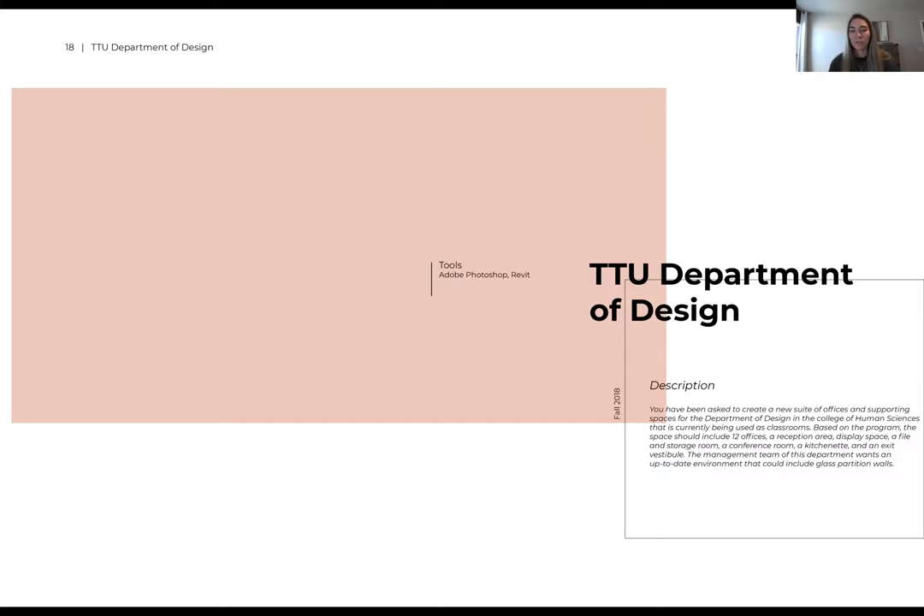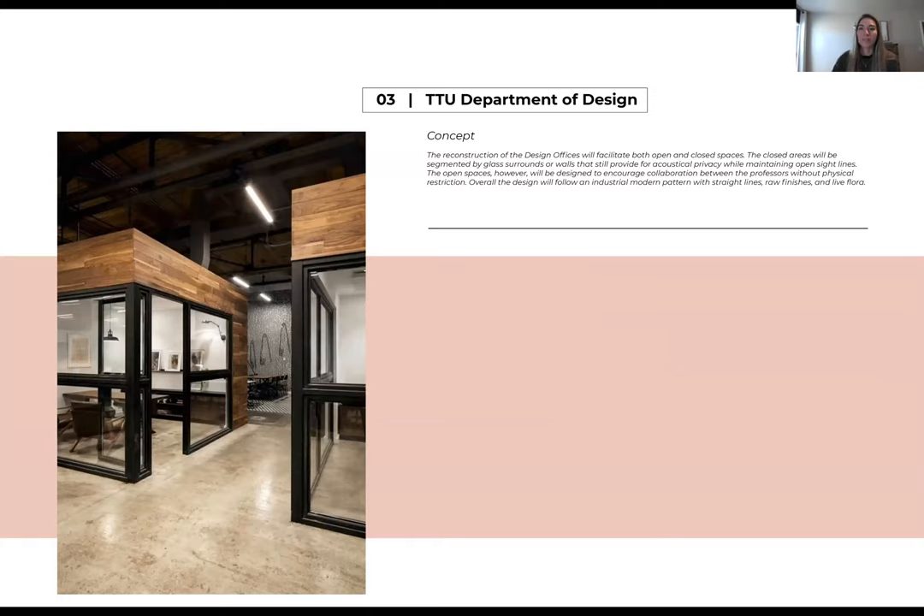The last project I'm going to talk about is the Department of Design Redesign that we did at Texas Tech. The purpose was a kind of renovation — we currently have a small space for the Department of Design, and in theory we wanted to make it bigger and better for employees. We would take the existing student space and turn it into employee offices. My concept, as with all my concepts, was very warm and inviting — I love the wood tones, the dark colors with the natural concrete, and I kept that same concept throughout this project.